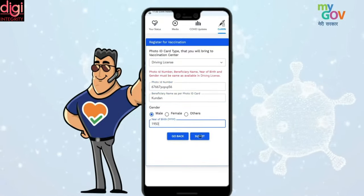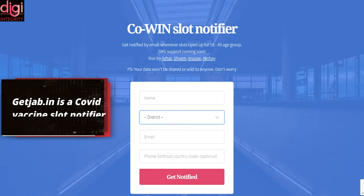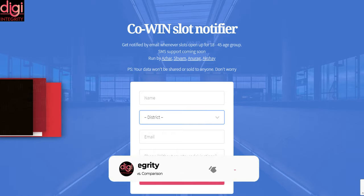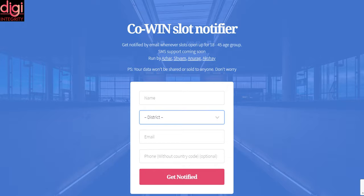GetJab.in is a COVID vaccine slot notifier. The website will notify you whenever a vaccination slot opens on the COVID portal for 18 plus. This website requires your name, email ID, district, and phone number.